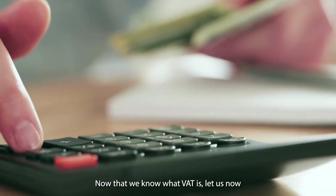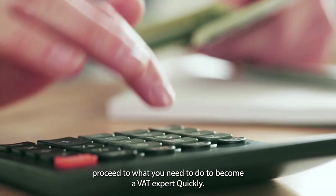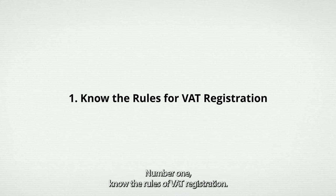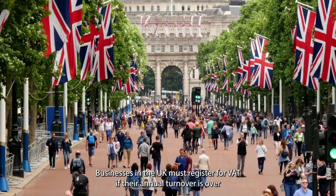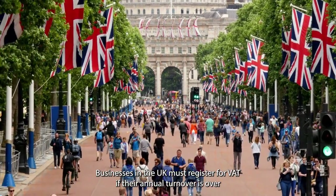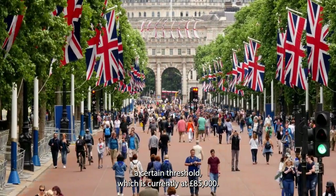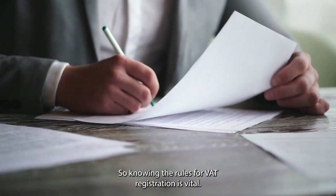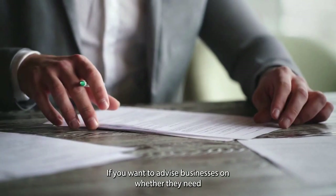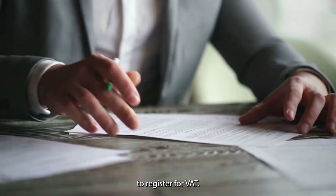Now that we know what VAT is, let us proceed to what you need to do to become a VAT expert quickly. Number 1: Know the Rules of VAT Registration. Businesses in the UK must register for VAT if their annual turnover is over a certain threshold, which is currently at £85,000. Knowing the rules for VAT registration is vital if you want to advise businesses on whether they need to register for VAT.